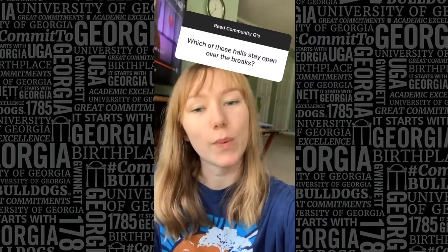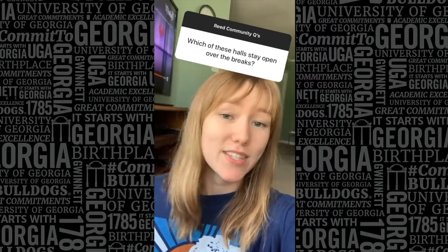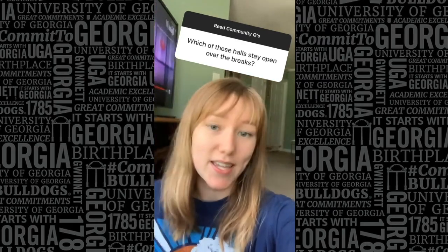Payne and Brown Halls are open for both spring break and winter break, which is great for international students, anyone out of state, or anyone who just wants a guaranteed place to stay over breaks.